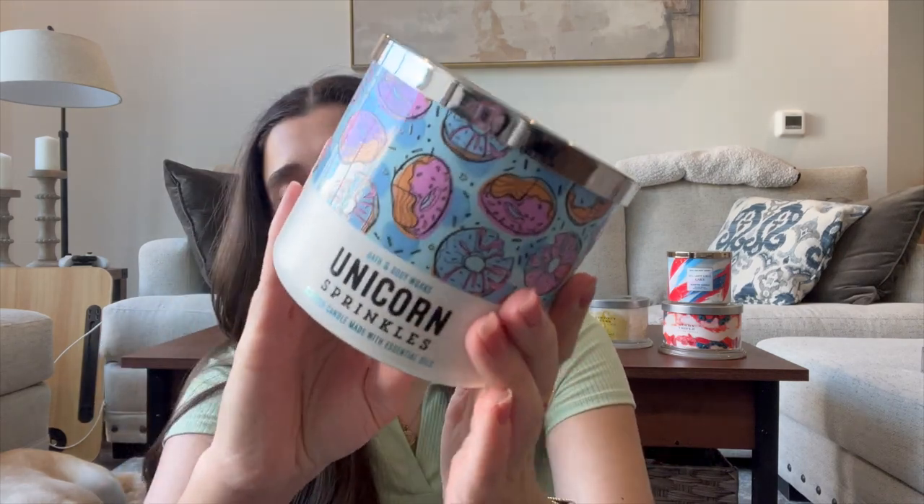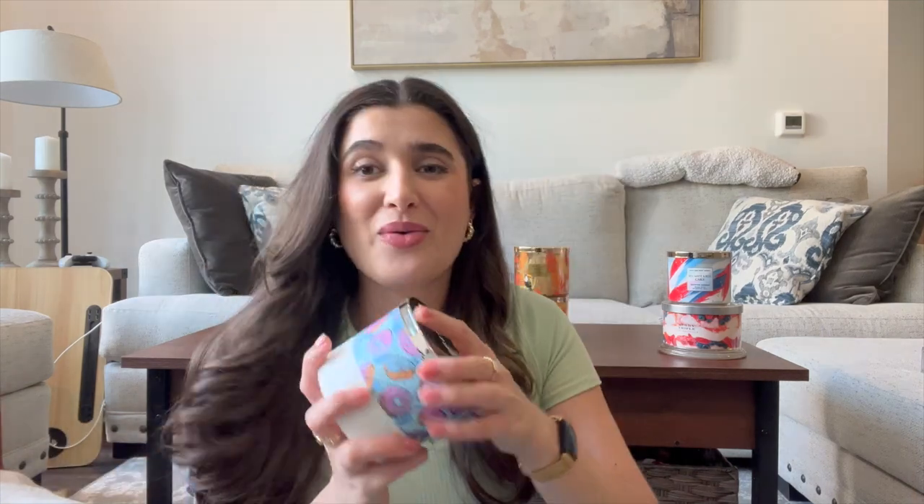Next one I'm putting in is Unicorn Sprinkles from Bath & Body Works. I picked this up at the Winter Semi-Annual Sale. The notes are Fluffy Cotton Candy, Rainbow Candy Drops, and Sugared Lemon. It's like a super bright, candied berry scent. It smells amazing. I feel like it'll be a great replacement after Champagne Toast — something bubbly and fruity. I've heard great things about Unicorn Sprinkles and I'm ready to try it out. It is unburned — I haven't even cut the wicks yet.